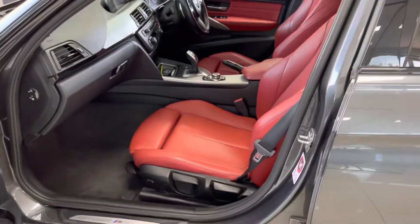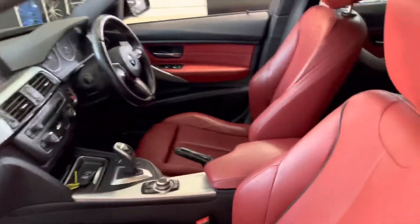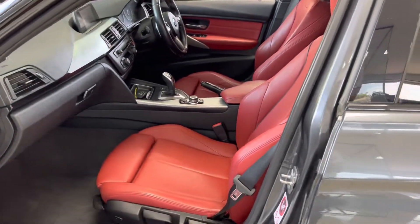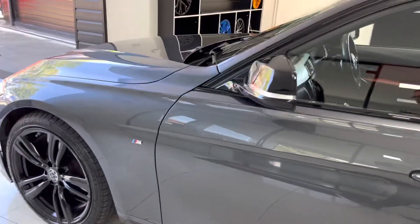In the front of the car, again with those lovely coral red leather seats — the front ones are both heated. This car also comes with the eight-speed sports automatic gearbox, which is going to work very nicely with that three-litre diesel.